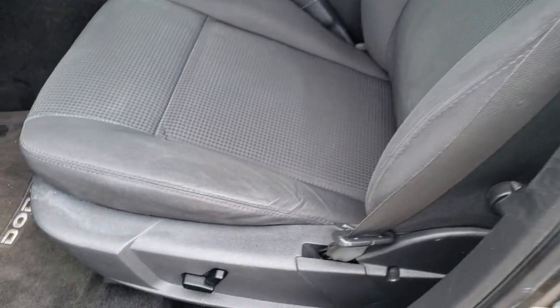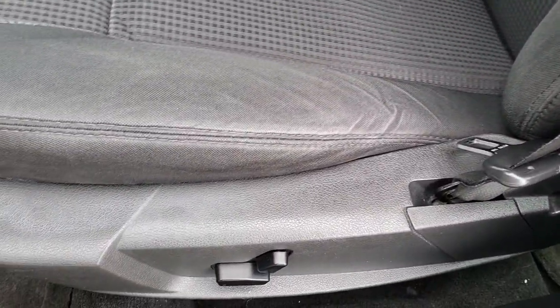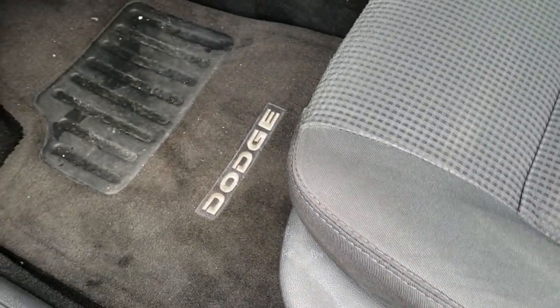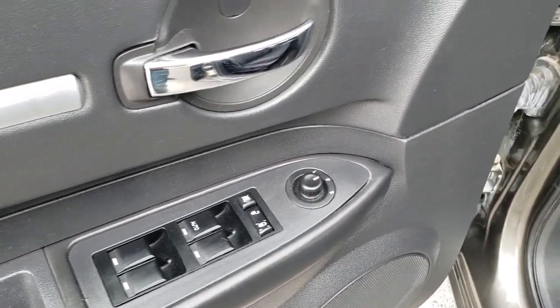Inside you get the dark charcoal, almost black, cloth interior. There are no rips or tears on these seats — they're in really nice condition. Power driver's seat, factory floor mats throughout. It does come with power windows, power locks, and power mirrors.